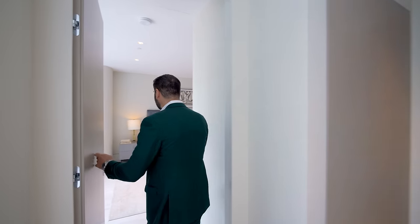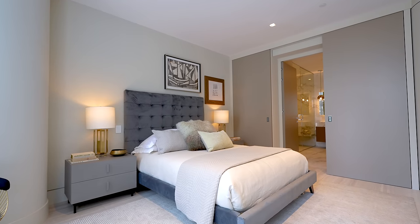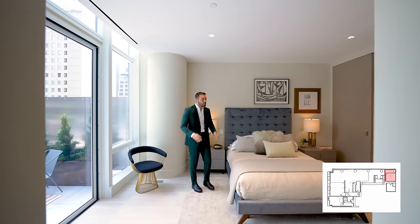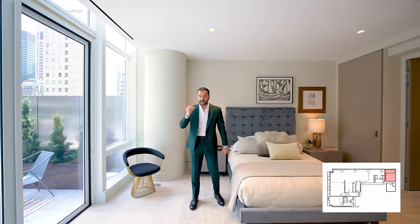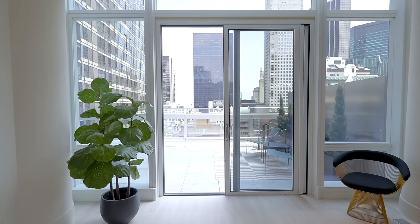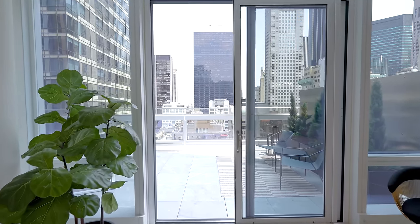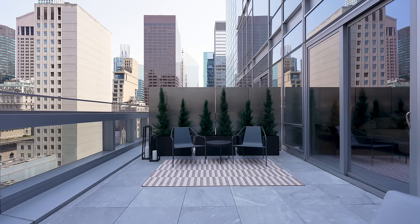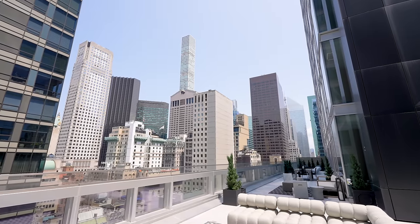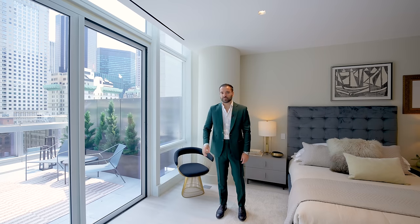Follow me this way. This door opens up to the first bedroom suite on this level. You have a full size bed, bedside tables — staging looks really nice. The room is very spacious. I love that you can open the sliding glass doors and walk out to your terrace in Midtown. It's pretty unheard of and you get phenomenal views. The amount of outdoor space, and how all these rooms are connected to the outdoors, is pretty amazing.